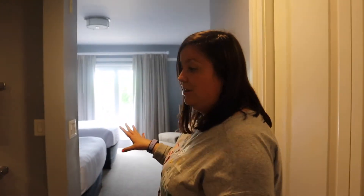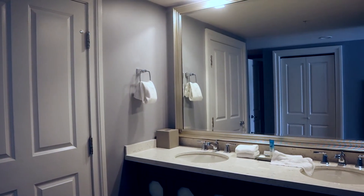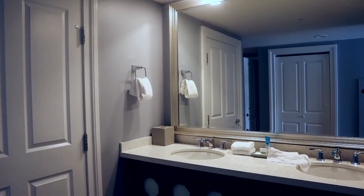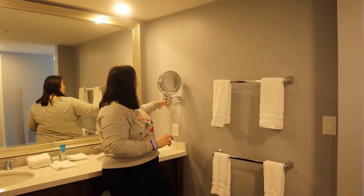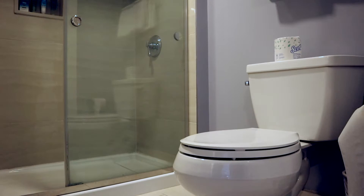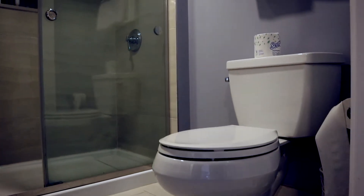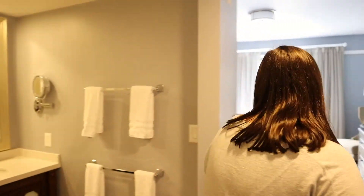Here is bathroom number two. This one has a double sink, lots of storage underneath, and a huge mirror. All of the bathrooms have these pull-out magnifying mirrors. And next to the sinks is the actual bathroom — full shower and toilet in here as well. Very spacious and very doable. There are six of us here getting ready, and there are four sinks total — tons of spots for all of us to get ready.